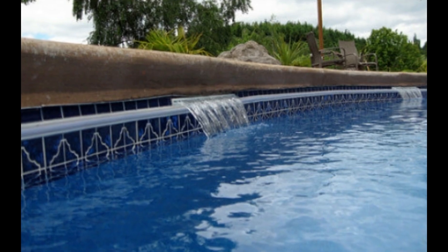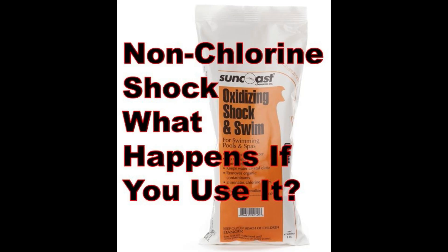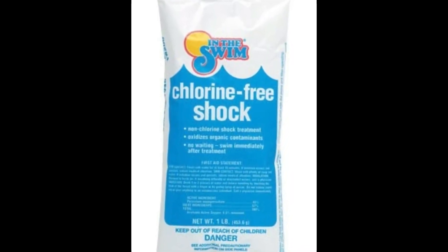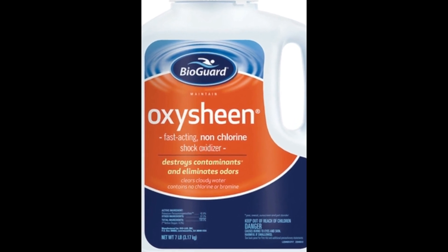This one is one of my favorites to avoid — it's called non-chlorine shock. Chlorine should sanitize, oxidize, and kill the organic matter in the pool. But these non-chlorine shocks only oxidize; they don't sanitize the water. So you're paying twice as much for a product that only does half the job.